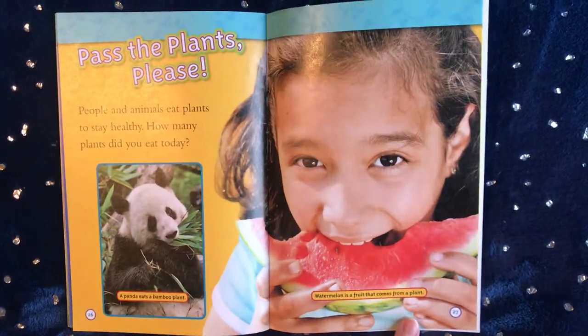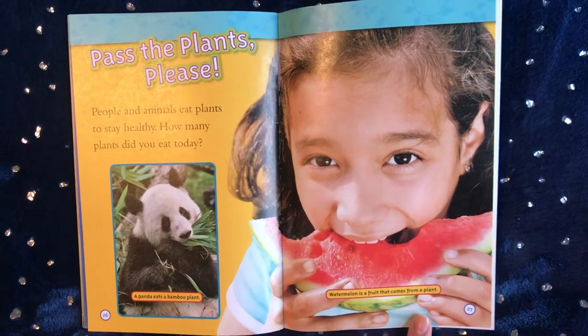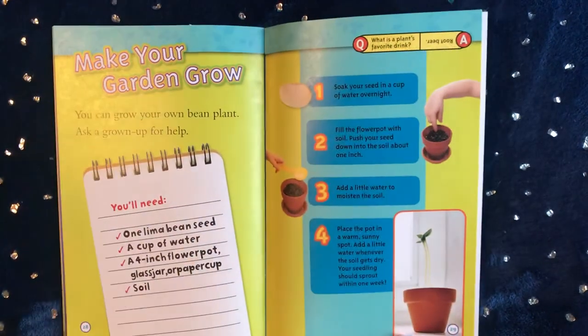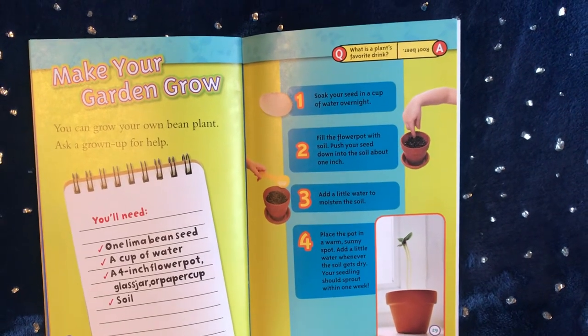Pass the plants, please! People and animals eat plants to stay healthy. How many plants did you eat today? Make your garden grow — you can grow your own bean plant. Ask a grownup for help.